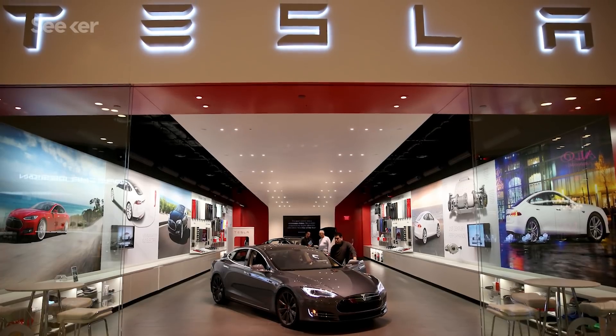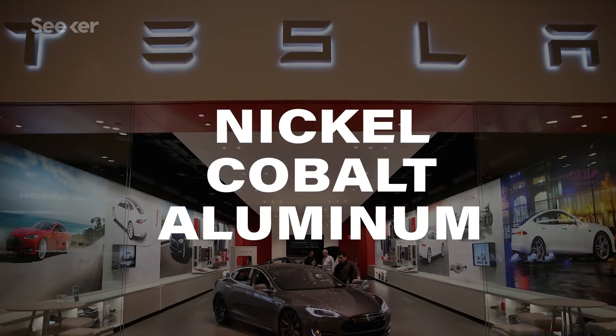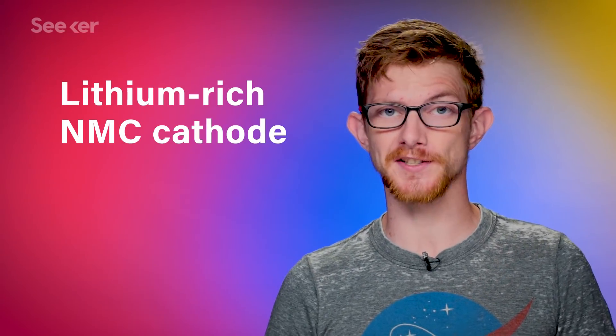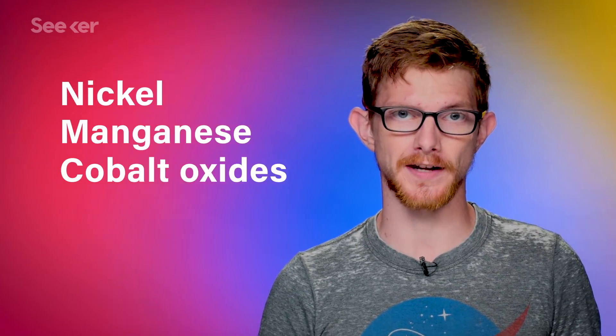Tesla's secret sauce is a cathode made of nickel, cobalt, and aluminum, which is designed to reduce costs. But for electric cars, there's a cathode that could promise more range for cheaper. It's called the lithium rich NMC cathode, and as its name suggests, it's made of layers of lithium rich nickel, manganese, and cobalt oxides.